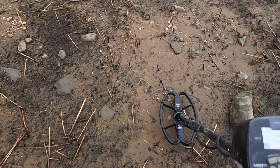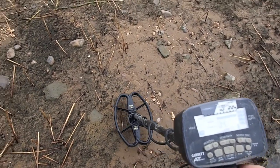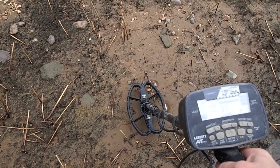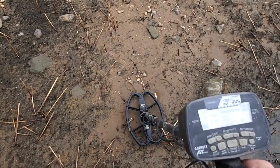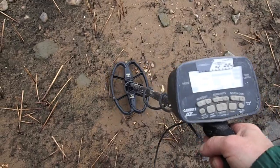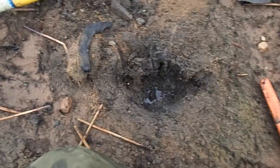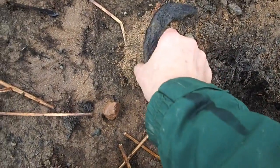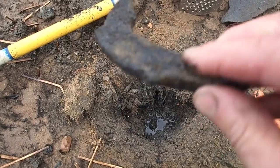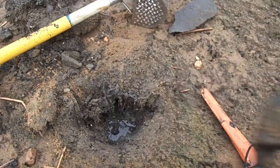Here's another one giving me a mixed hit. I get a lot of iron hits, but there's a little higher tone - not a real high number, but we're going to dig it out and see what we've got. Moving on to another target - pretty much the same mixed signal, but this is what it was: a horseshoe. An old horseshoe from the Civil War era. How about that!